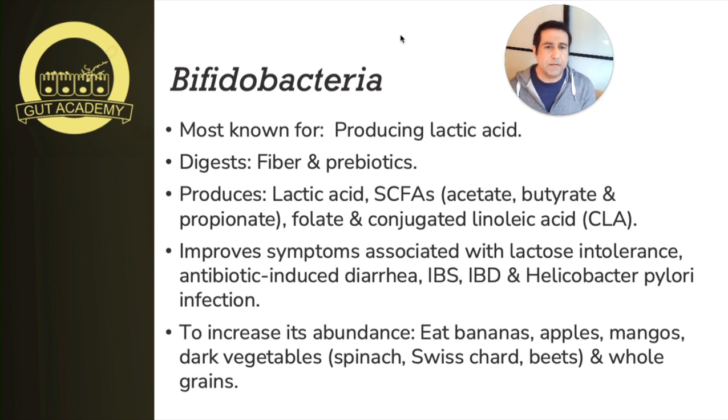Some strains are much better at producing folate than others. For example, Bifidobacterium adolescentis has been shown to produce high amounts of folate, whereas other species may not produce as much. So if you're looking for a probiotic to specifically increase folate production, pay close attention to which species are included — the specific mixture in your probiotic may not have the folate-producing capacity you're looking for.